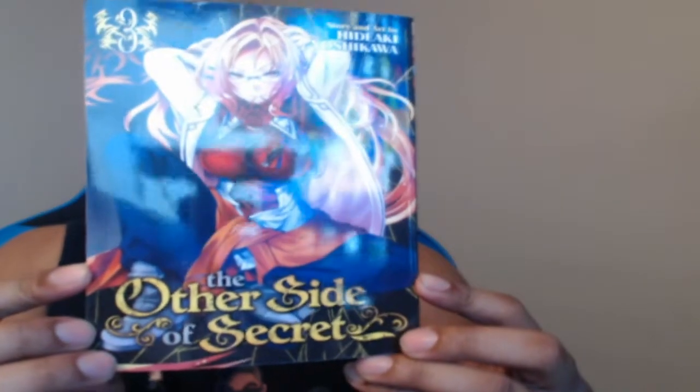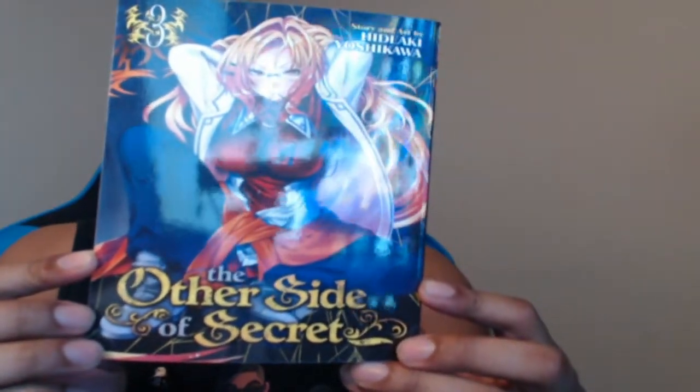Still need a new knife though, but it is what it is. Let's go ahead and open up the package. Okay, so this is what we got - we have the Other Side of the Secret Volume 3. We do have Volume 1 and 2 as well.